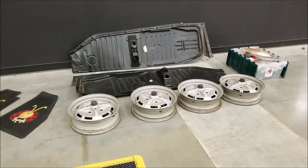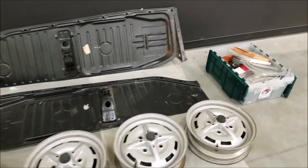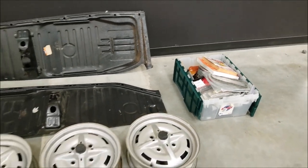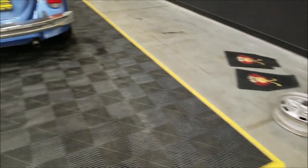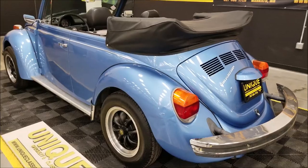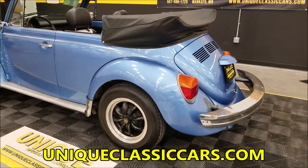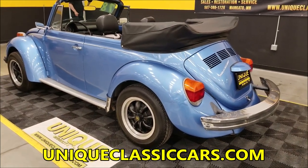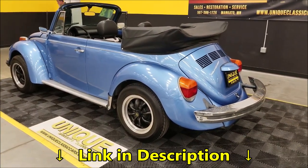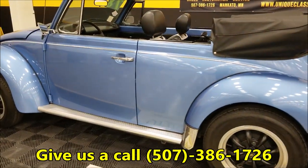It also comes with the original rims — the original-styled rims — as well as the mini-light inspired ones currently on it. Here are the extras that are going to come with this car: the original '78 wheels, floor pans, some miscellaneous manuals, and some spare parts, that type of thing. You can check those out in the still pictures as well — the engine compartment, interior, and underside. Again, uniqueclassiccars.com, link is down below, or call us at 507-386-1726.